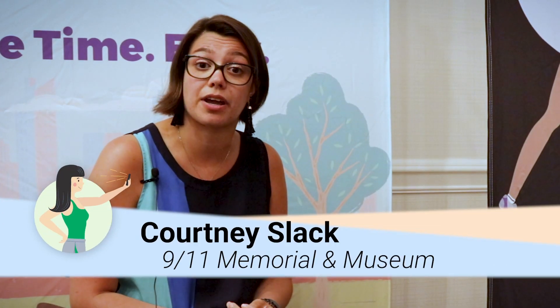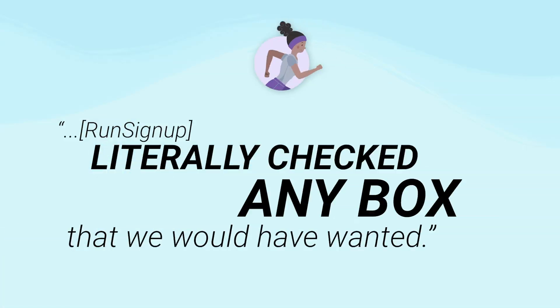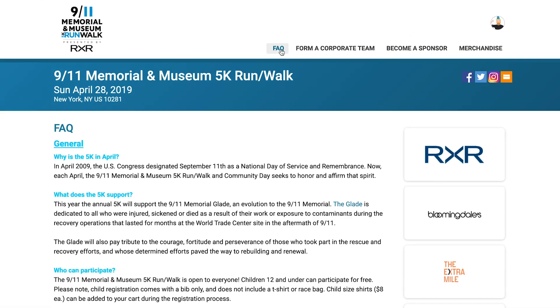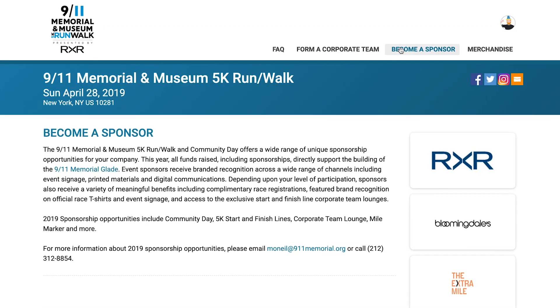How we found RunSignup was back in 2017. Our production company recommended potentially looking at what was out there. I would say we went through about four or five different platforms before finally landing on RunSignup. It literally checked any box that we would have wanted. It was free for us to use as a nonprofit — we don't really have the funds to put back into a race platform.